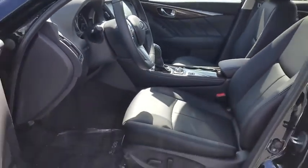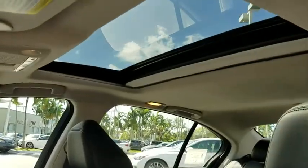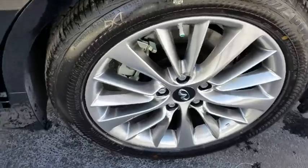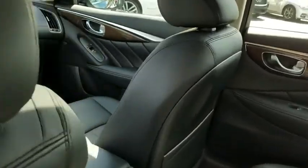Rear window defroster, fog light, compass, trip computer, electronic stability control, security system, brake assist, cargo net, carpeted trunk mat, tachometer, overhead console. Come take a test drive today.